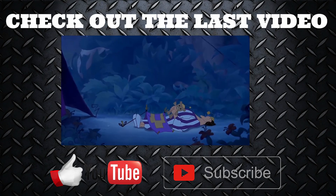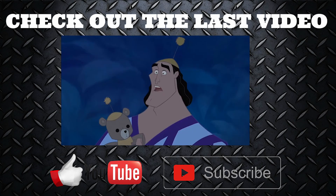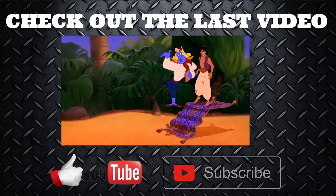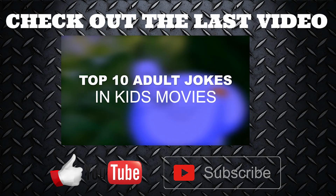Thank you for watching. Please like and subscribe if you want to see more. Check out our channel where you can see more of these videos, and if you have any random facts that you want us to show off, link them in the comments below. Have a great day!